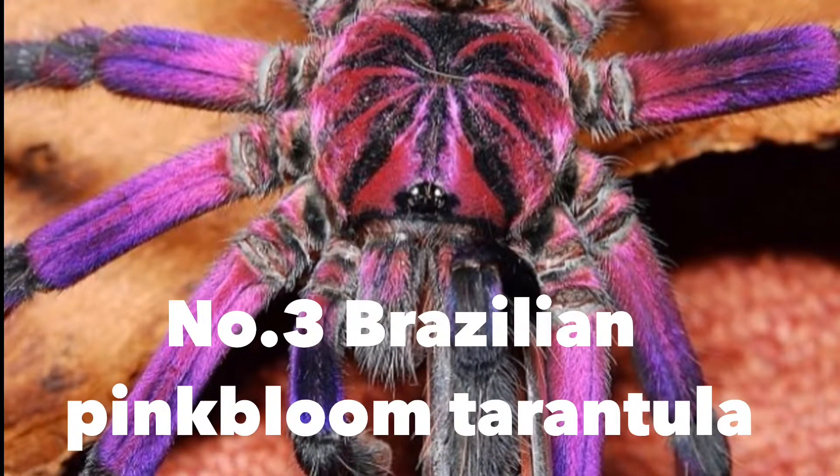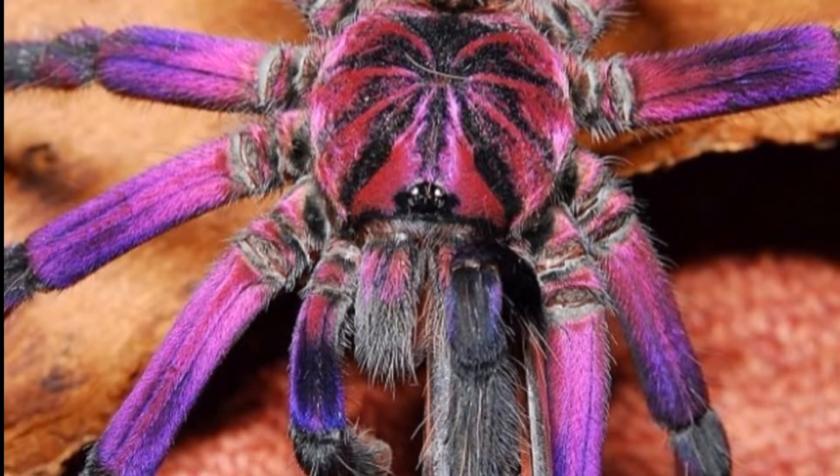Number three: the Brazilian Pink Blue tarantula — a pink and purple tarantula I find very unique. Some people say they don't live in Brazil, but their main habitat actually is Brazil. They are new world and can flick urticating hairs at you. They are not as aggressive as old world species, and their colors serve as a warning to predators that they are highly venomous.